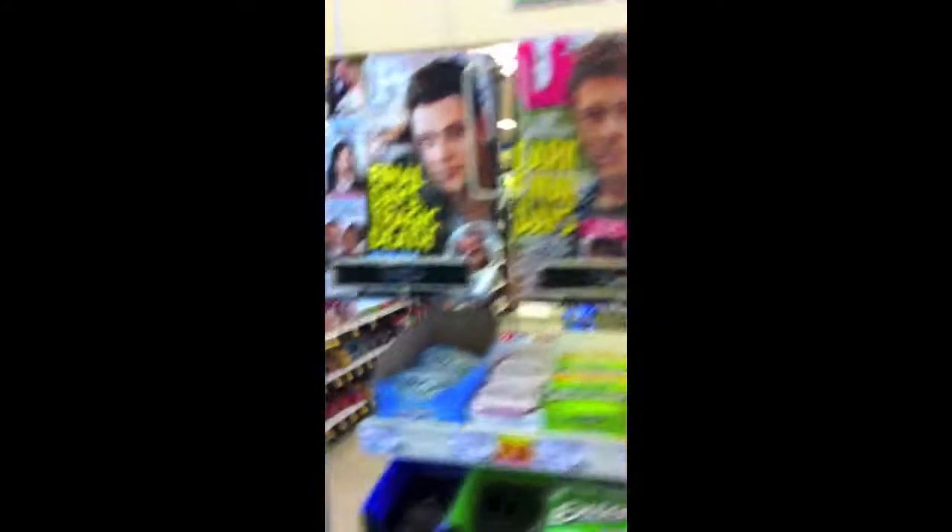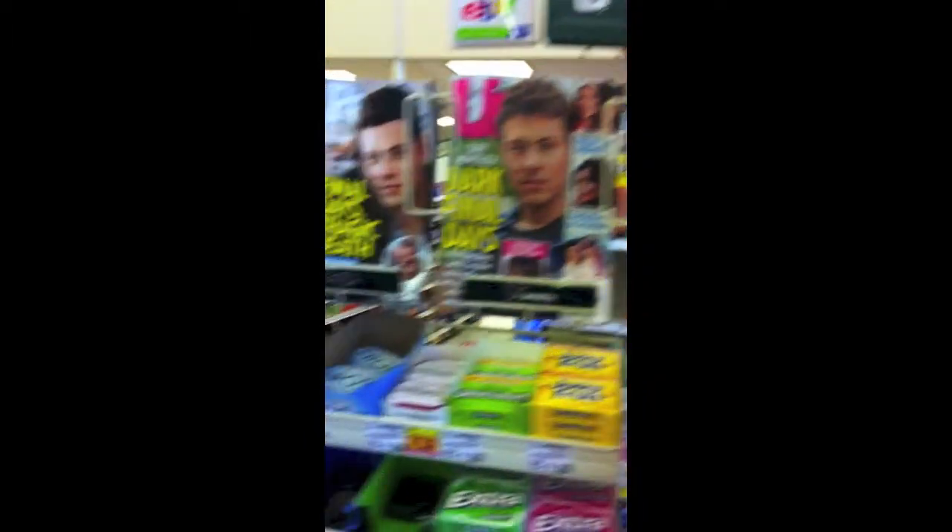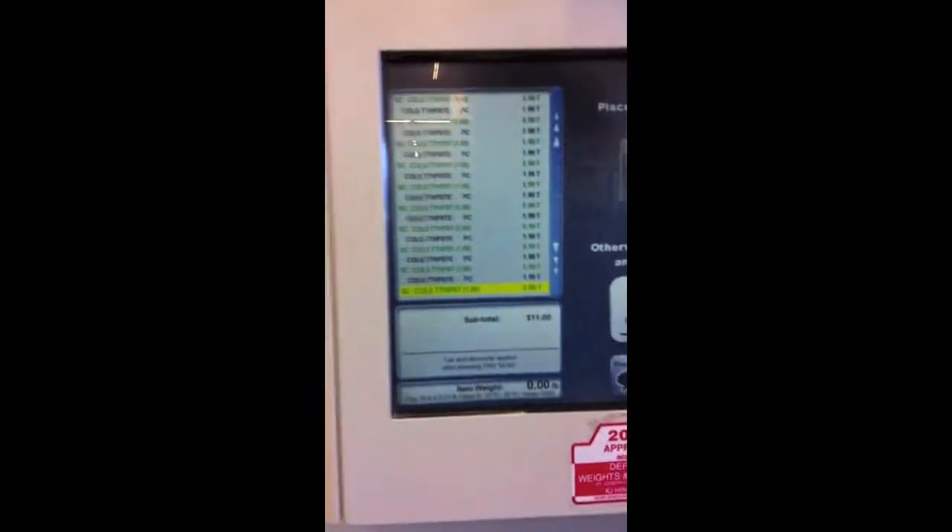I actually have a total of 16 coupons, so I'm hoping they're going to double all of them. I had a problem with my M&Ms where they couldn't double the coupon, so hopefully this one will work.